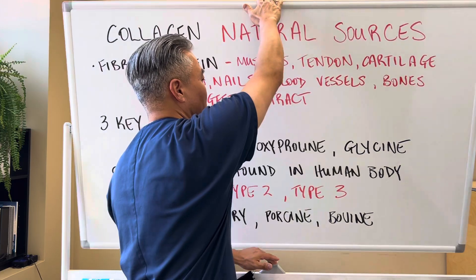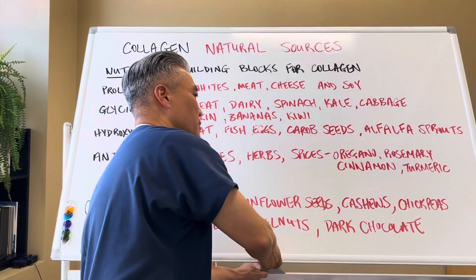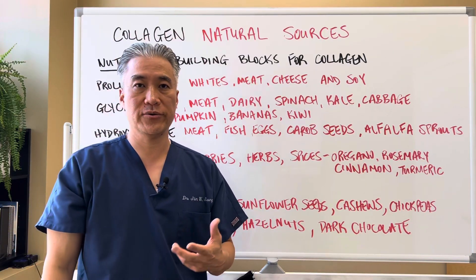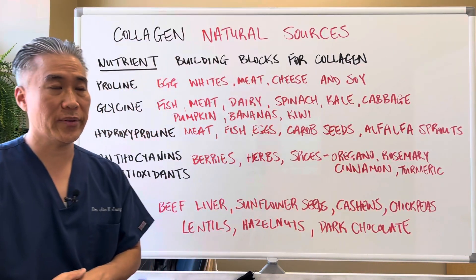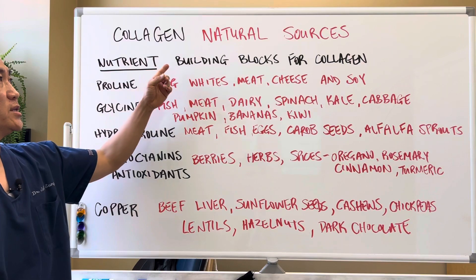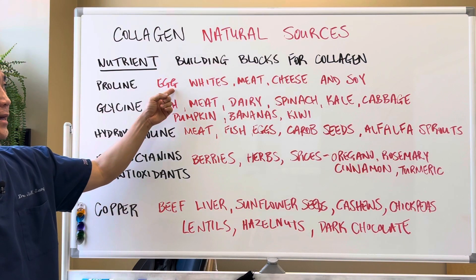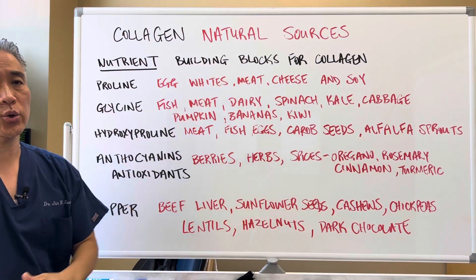But if you are a vegetarian, how do we build collagen? Well, there are some vegetarian sources that you can build collagen with. So nutrients — building blocks for collagen. In order to get proline, you need egg whites, meat, cheese, and soy.